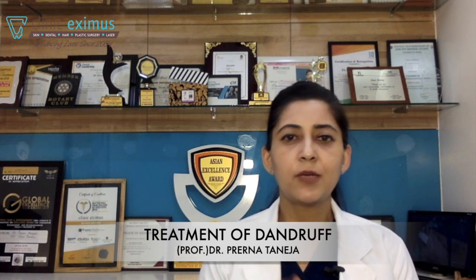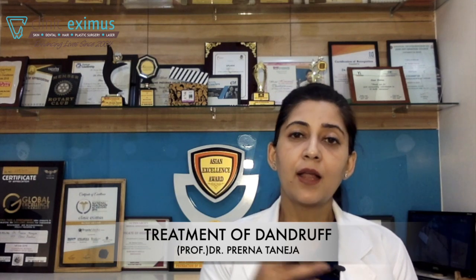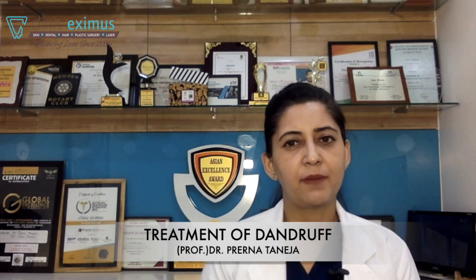Dandruff is a very big concern, especially in winter — many patients seem to complain about dandruff. In the last video, I told you all the details about dandruff. Today, we will talk about how to tackle this dandruff. How to treat dandruff?